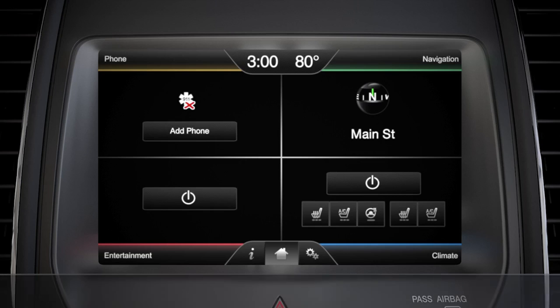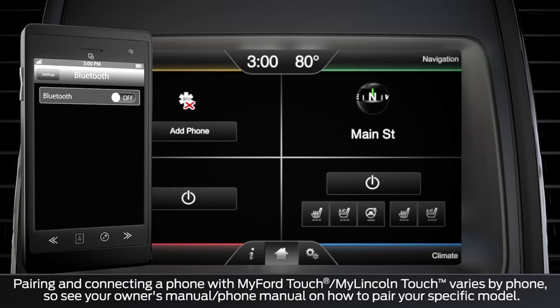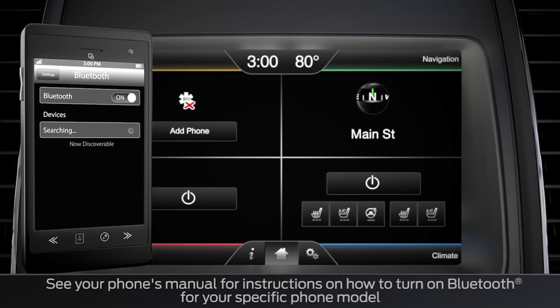First, make sure that your vehicle is in park and running, not in accessory mode, and that your phone is turned on. Next, turn on your phone's Bluetooth feature and touch the add a phone button on your home screen.